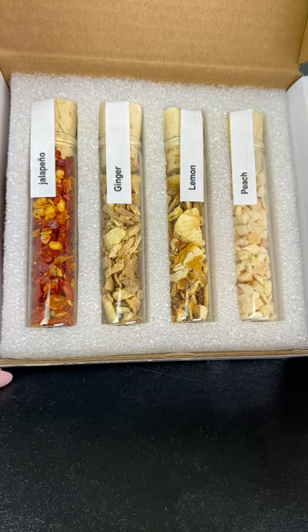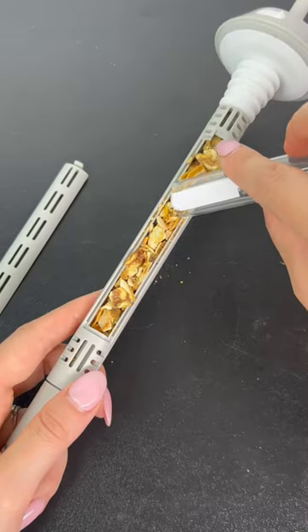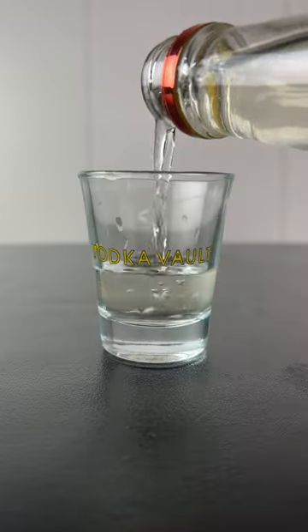Vodka Vault even allows you to infuse your vodka and tequila with a custom flavor, and the gift set comes with four infusion spices: jalapeño, ginger, lemon, and peach. Simply open the infusion chamber, add in your favorite flavor, and within hours you have a whole new taste.